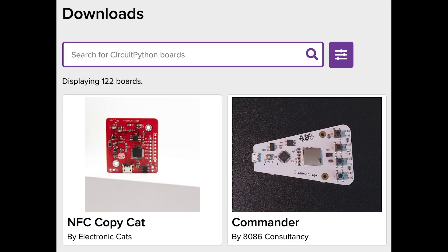There are six new boards in the CircuitPython pipeline this week. New on CircuitPython.org: the NFC CopyCat, the Winterbloom Big Honking Button, and the 8086 Consultancy Commander. New to CircuitPython support in 5.2.0: the BD Micro Vena M0, the ThunderPak, and the FOMU. Are you interested in adding a new board to CircuitPython? Check out the Adafruit Learn System for a series of guides on getting your board added to CircuitPython and CircuitPython.org.